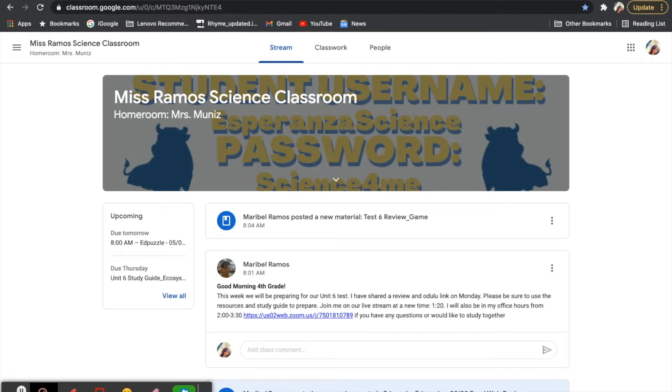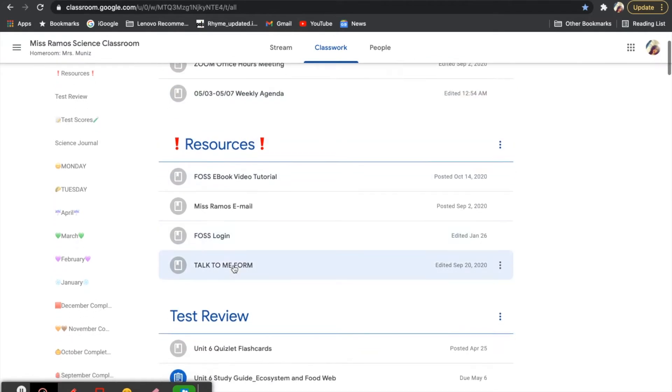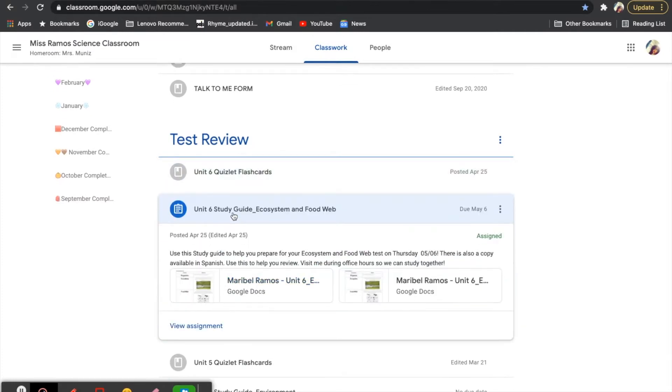Today, what we are going to do is we're going to use our different resources — our study guide and Odaloo — to review the information that will be on the test. To find the study guide, you have to click on classwork. Once you're on classwork, you will come to this page. Scroll down to test review. Under test review, you have unit six Quizlet flashcards, which is a great tool to help you study your vocabulary words. And then under that, you have your unit six study guide for ecosystems and food webs. There's a version available in Spanish and a version available in English.